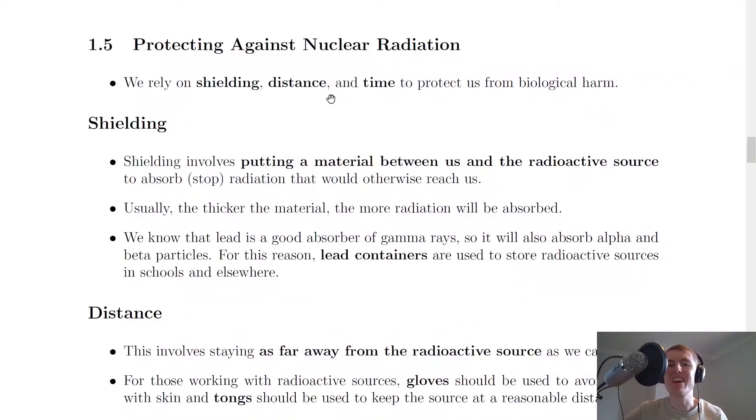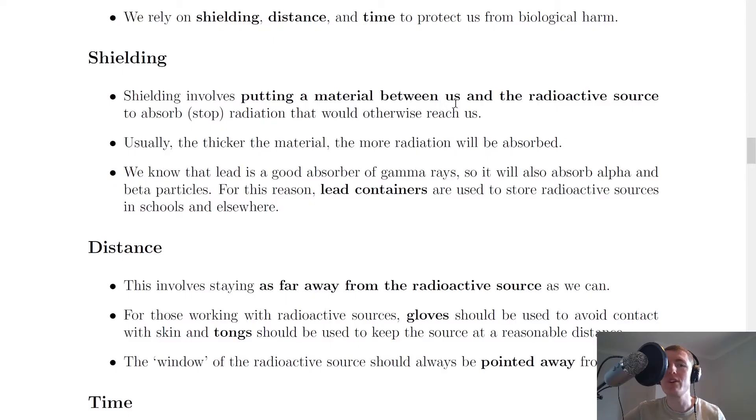It says here that we rely on shielding, distance and time to protect us from biological harm. And we're going to look at how we can use each of these three things to protect ourselves. So shielding first of all. Shielding involves putting a material between us and the radioactive source to absorb or stop radiation that would otherwise reach us.